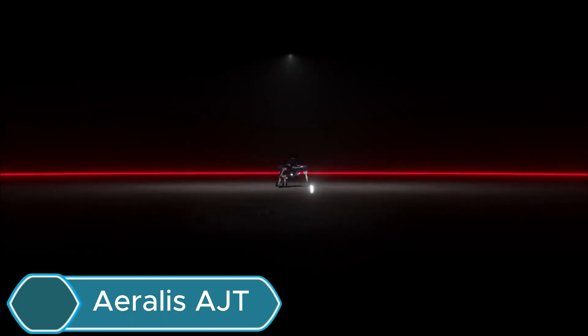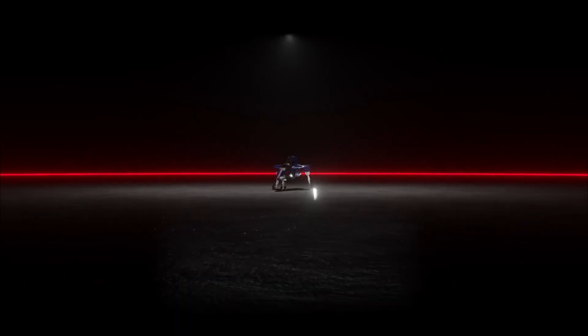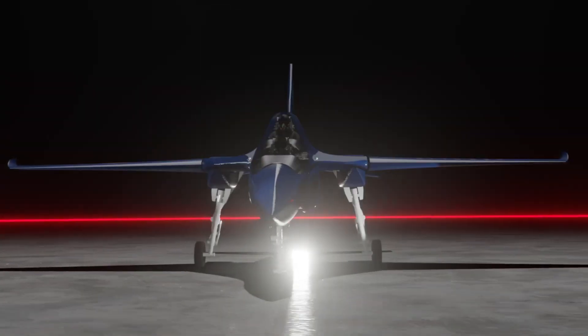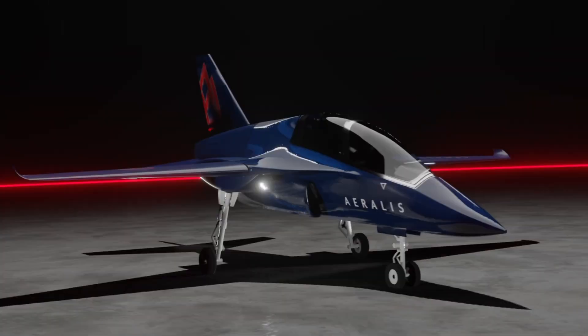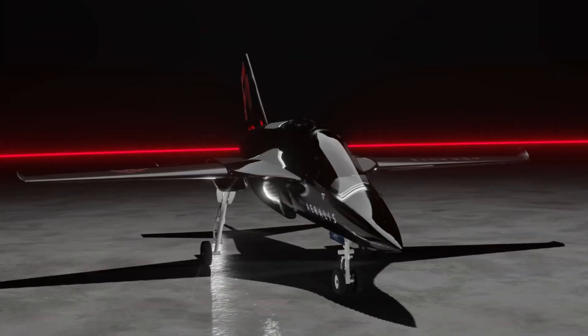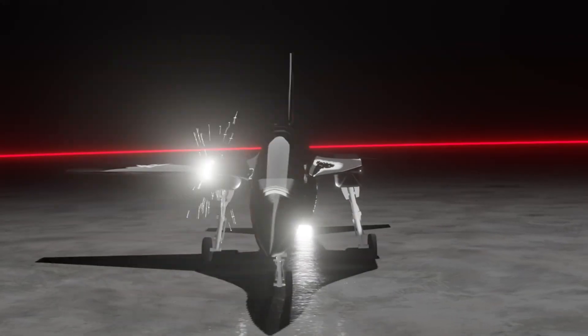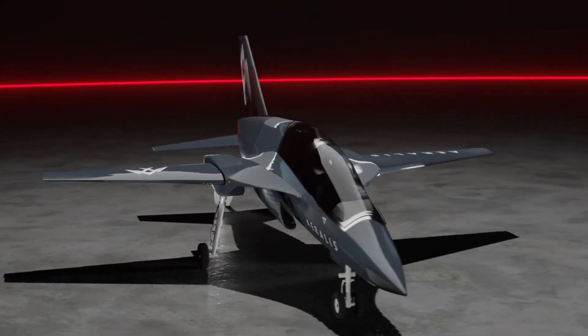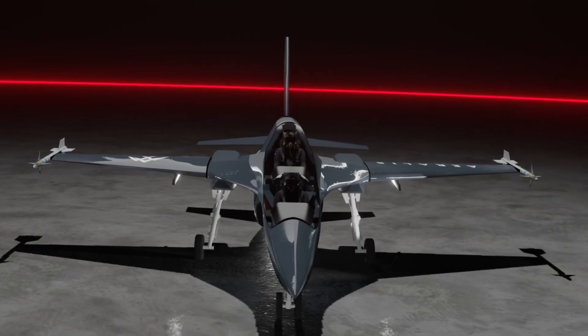The Aerialis AJT is a British training jet designed to make pilot training more flexible and efficient. Its modular design lets parts like wings, engines, and systems be swapped for different missions, from basic training to light combat. The basic model has straight wings, while the advanced version has swept wings and can reach speeds up to Mach 0.9.